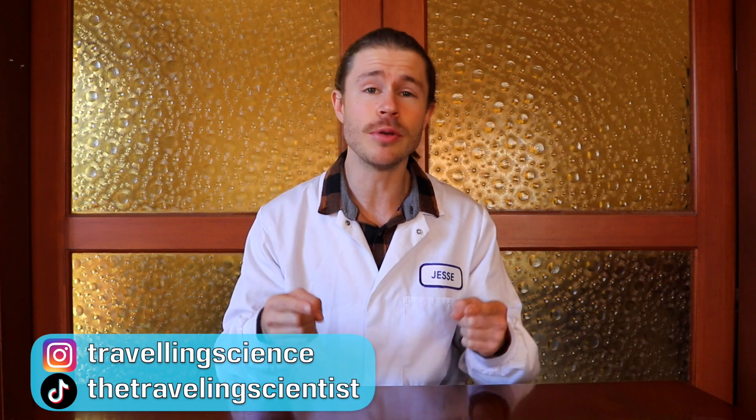G'day there, I'm Jesse Kurova, travelling scientist, and after spending years studying pharmacology, I'm here to help you live smarter, happier and healthier lives.